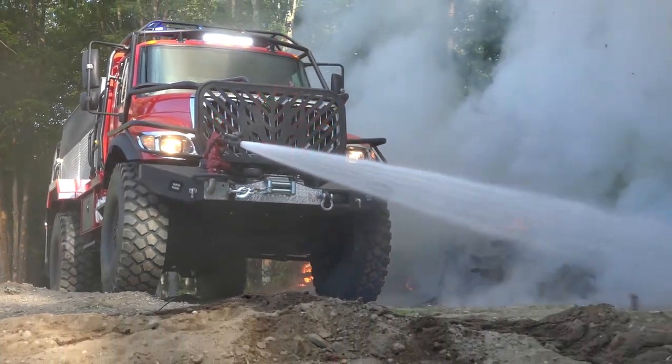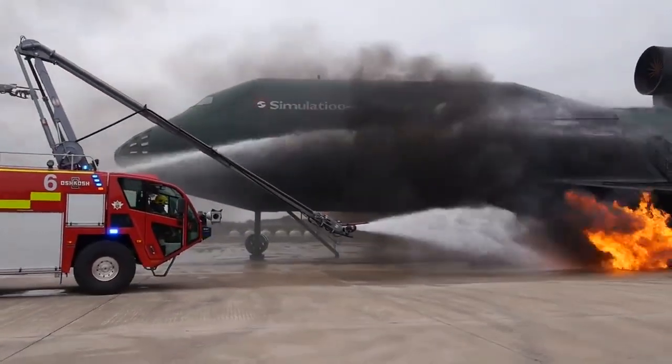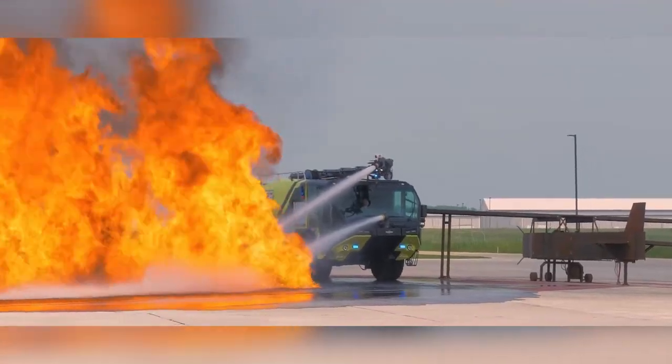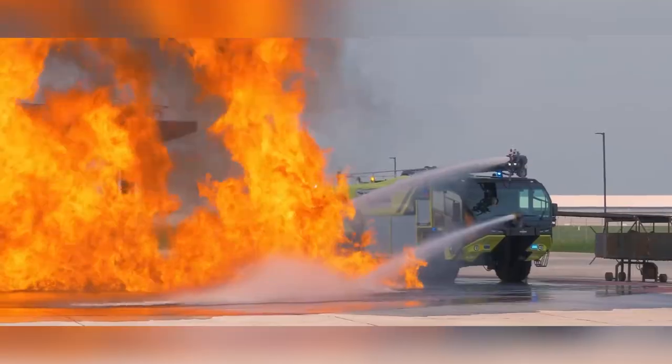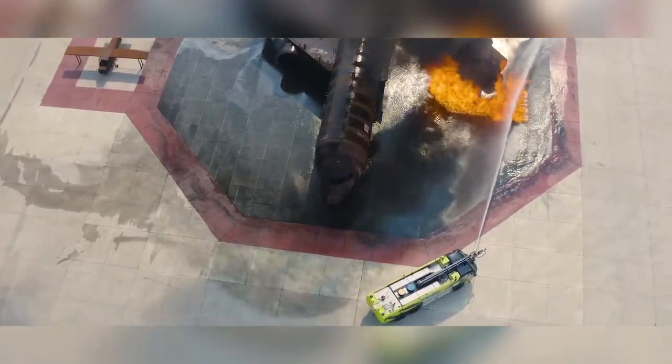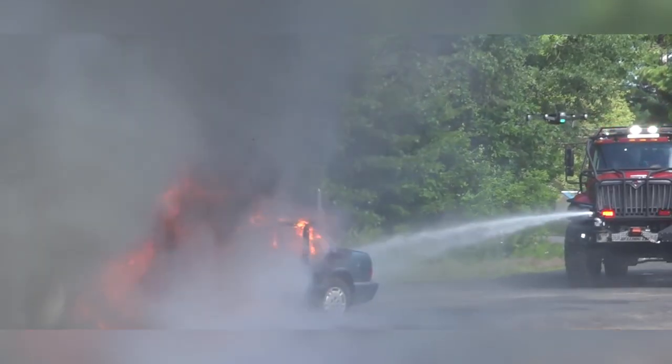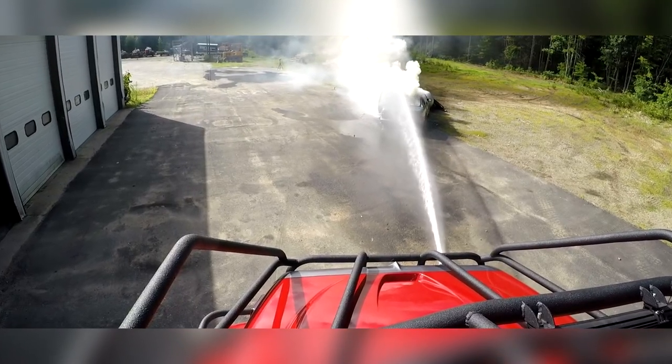As we all know, fires can happen almost anywhere and anytime. In recent years, due to global warming, fires have become a constant occurrence for all of us. Every year they claim the lives of thousands of ordinary people. Therefore, it's important to express respect and gratitude to those brave individuals who heroically risk their lives to save ours.